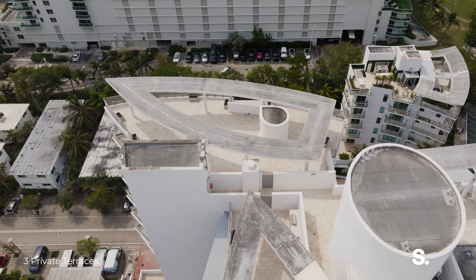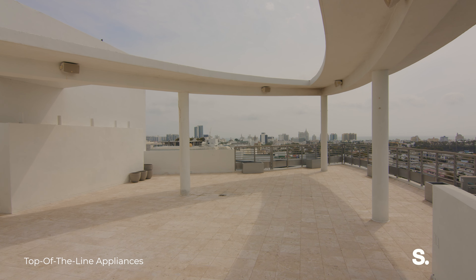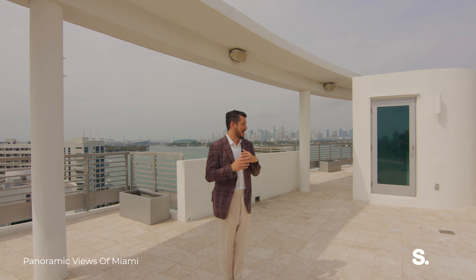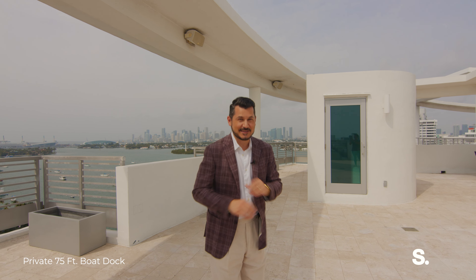I'm on the massive, massive, expansive — I don't even know what other word we could be using — but this is all yours, private, and you have these gorgeous views all the way around. You can't really beat this, and I'm telling you, I've seen a lot of units here in Miami Beach, and there's not a lot quite like this one.